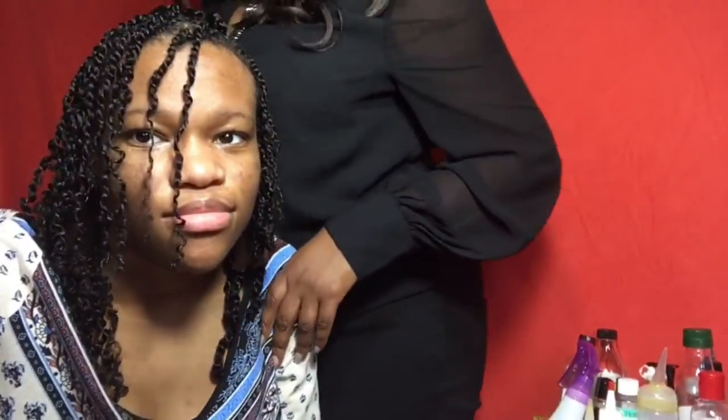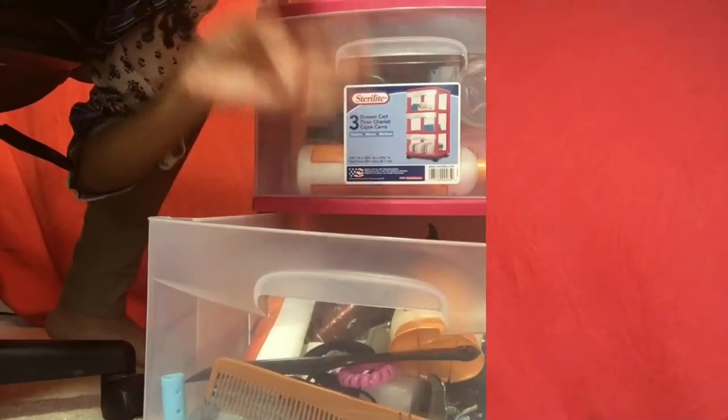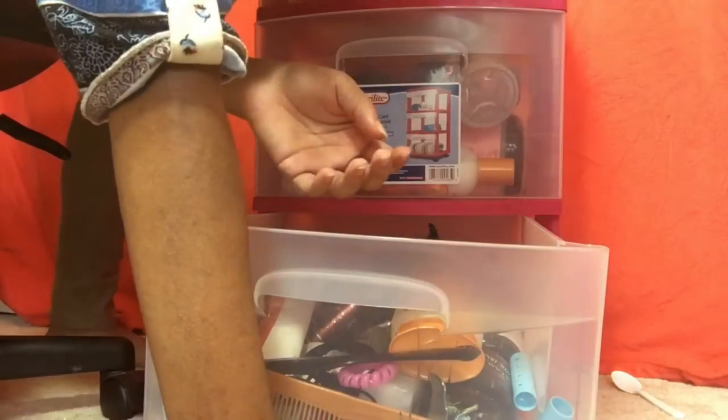Hey guys, my name is Carlicia and today I'm going to be doing a video on my natural hair product stash. I'm super excited to do this video because I just love watching natural hair stash videos — I don't know why, I just love watching them.